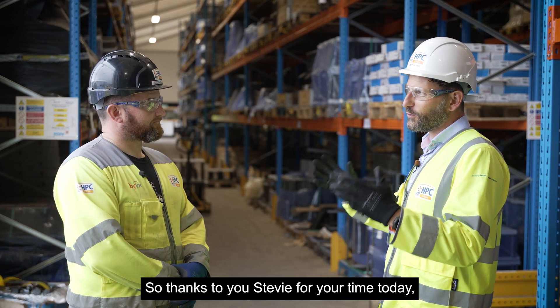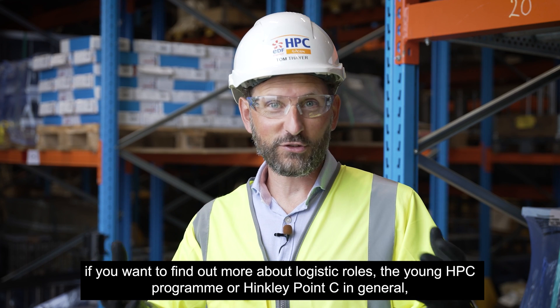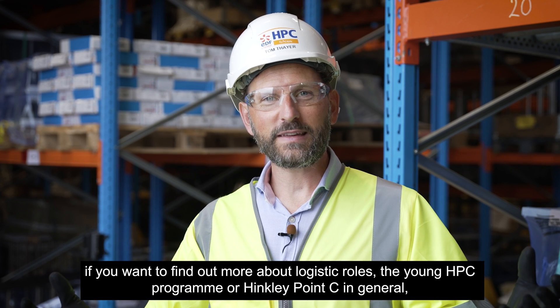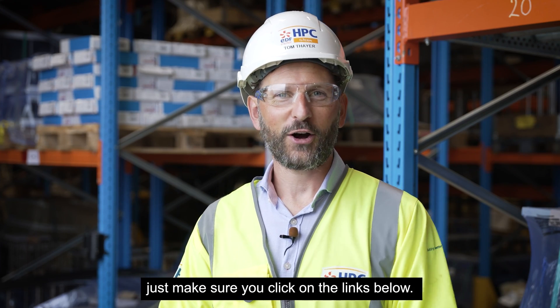Thanks to Stevie for your time today. It's been wonderful to hear from Stevie and his journey at Hinkley Point C. If you want to find out more about logistic roles, the Young HPC programme, or Hinkley Point C in general, just click on the links below.